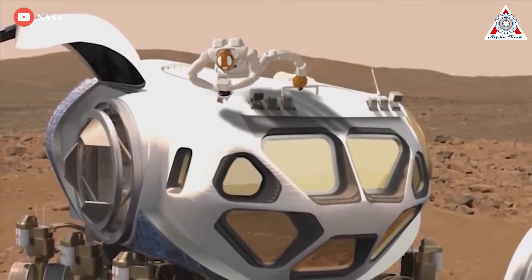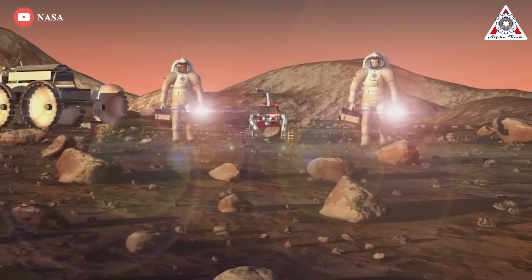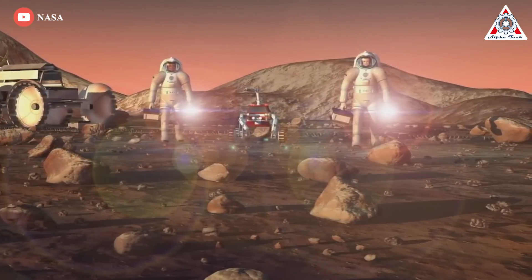Welcome back to AlphaTech, and we want to take time to thank you for your continued support of the channel. Let's grab your favorite drink and dive into today's interesting topic.